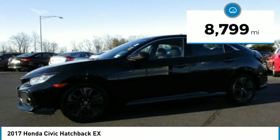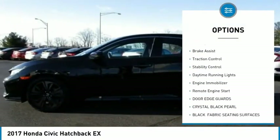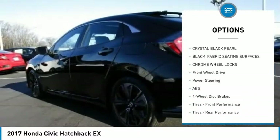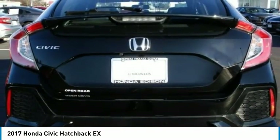Here are some of this vehicle's great options: turbocharged, heated mirrors, aluminum wheels, rear spoiler, brake assist, traction control, stability control, daytime running lights, engine immobilizer, and remote engine start.